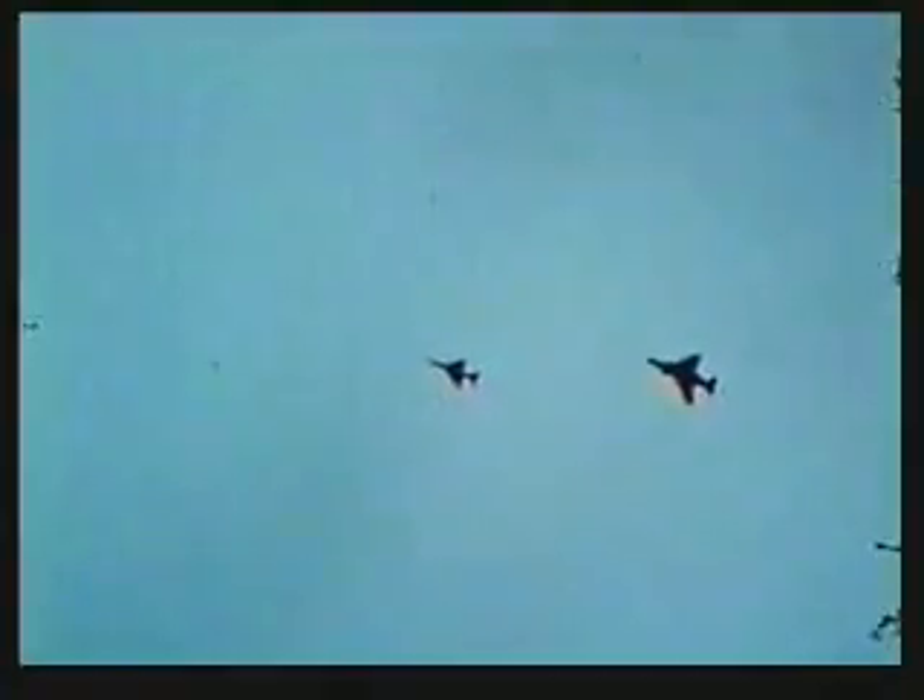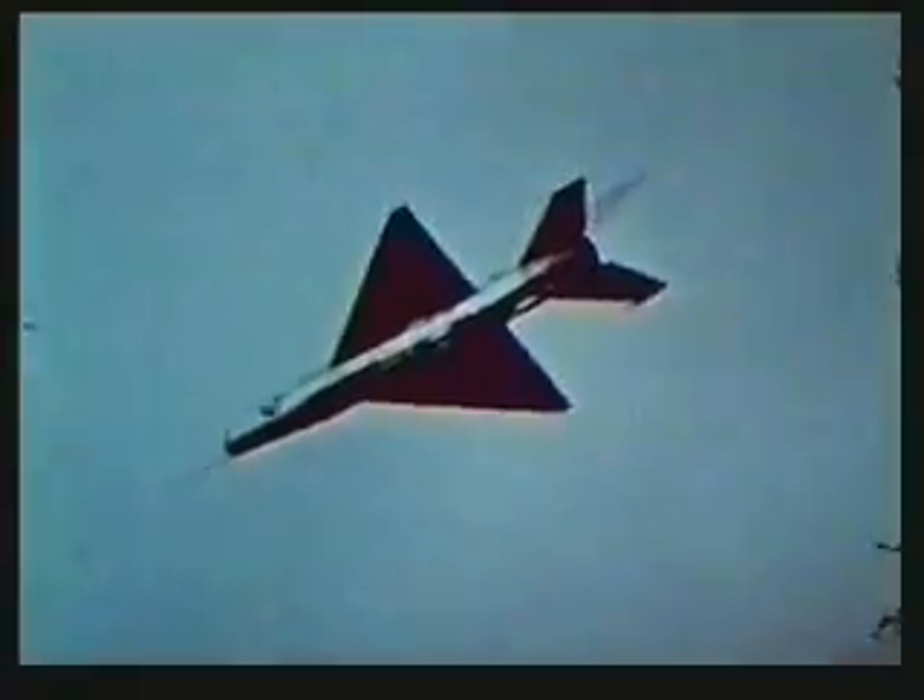The turn capability of the airplane is excellent. At about 500 knots, you can sustain over 6G at 15,000 feet. However, at 400 knots and below, speed bleed off in a high-G turn is excessive.